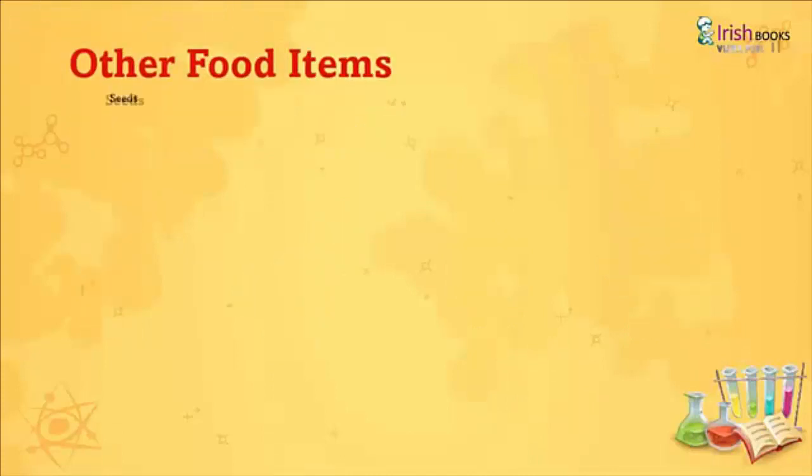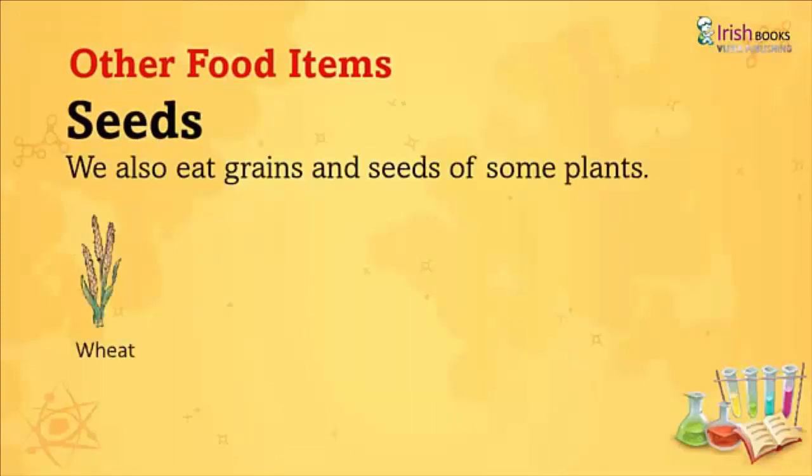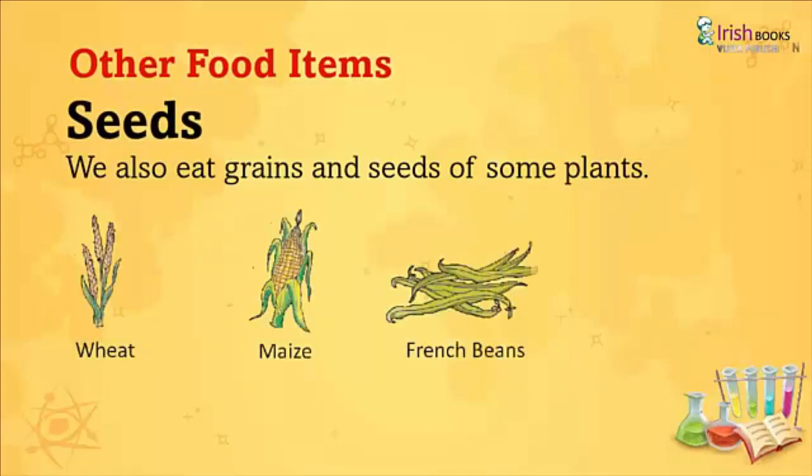Other Food Items: We also eat grains and seeds of some plants like Wheat, Maize, French Beans, and Peas.